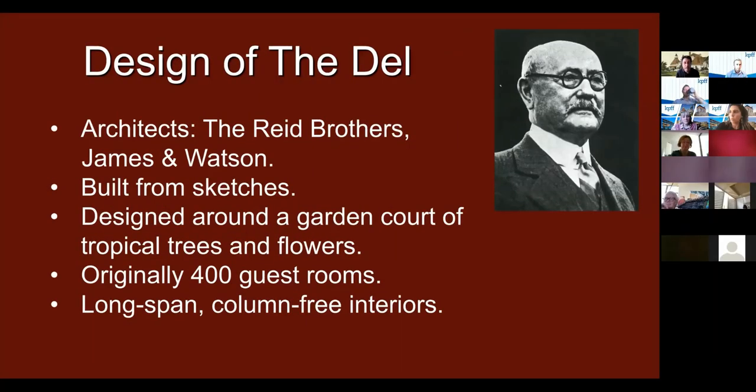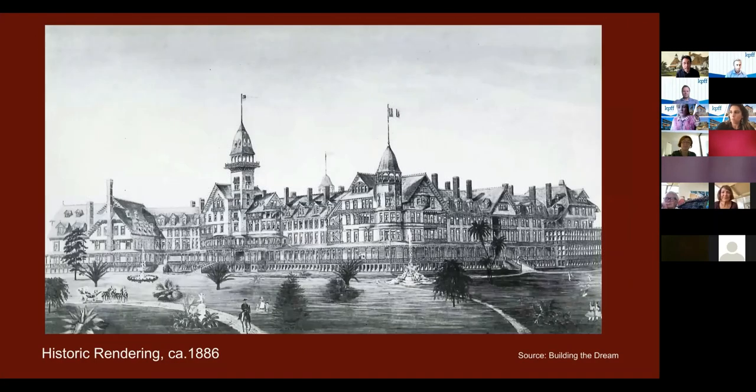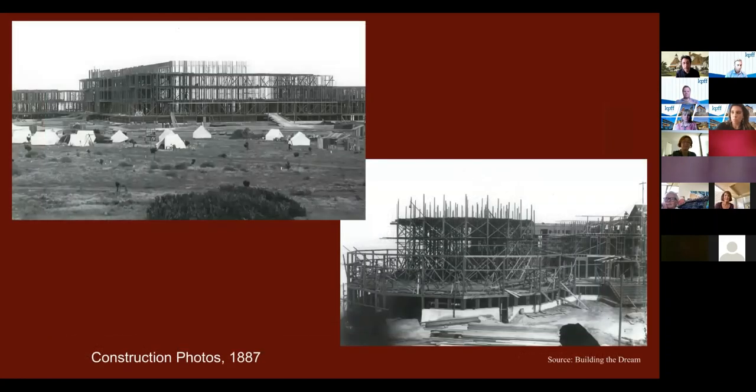The lobby was originally column-free at the center as well, but columns were added in later years. These are some early renderings prior to the hotel being completed — you can see the general character is still very much intact even though many changes have occurred over the years. This other rendering is a nice view looking at the east and north facades. Here are a couple of construction photos from the original hotel. It's all wood frame — reportedly the second largest wood frame building ever constructed in the U.S., with the only larger one being a blimp hangar. You can see the wood studs and balloon framing, looking from the north, with workers' tents in the foreground where they lived on site.